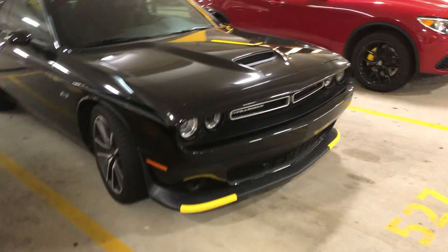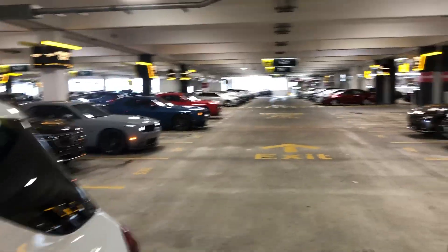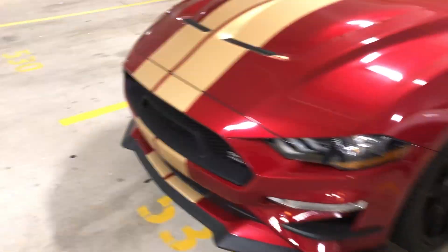Oh, we got another one — this one's a newer Challenger with, instead of Hemi, they say 345, which comes out to about 5.7 liters. And we've got a couple other Challengers in the row — of course, they're automatic. We're rocking 245 on the Challenger. Lots of cool stuff here in Tampa.